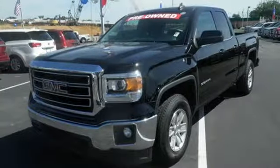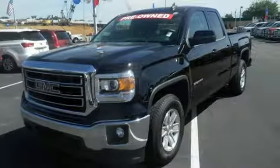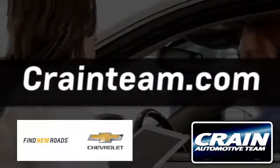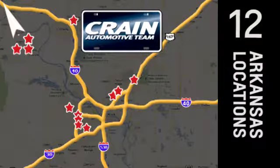Test drive this GMC Sierra 1500 today. Visit us anytime at craneteam.com. Go, go, go — the Crane Team's got them. Craneteam.com.